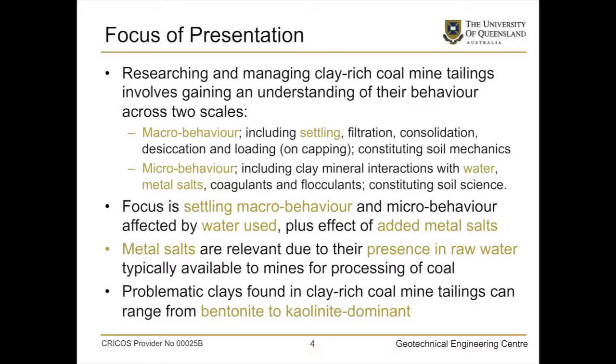In the paper I'm going to talk about, I'll focus on the settling part of the macrobehaviour, because that's the bit we can actually do. We'll show that the water used is a very strong indicator of how the settling might occur, and we'll also look at adding metal salts.